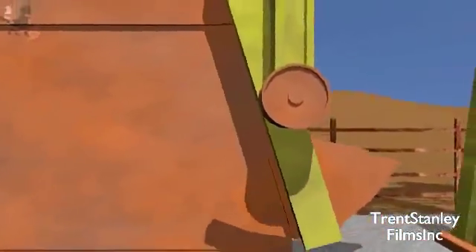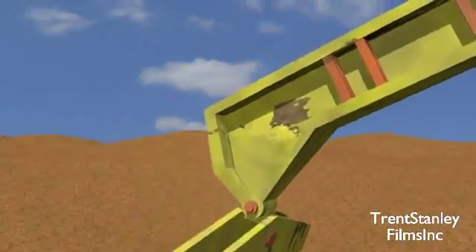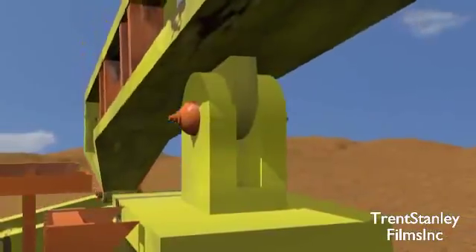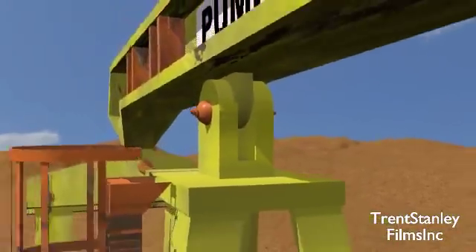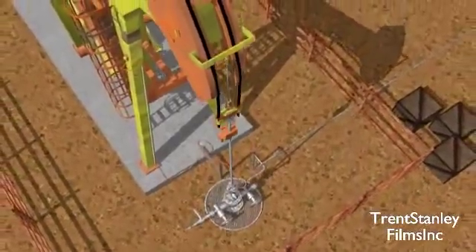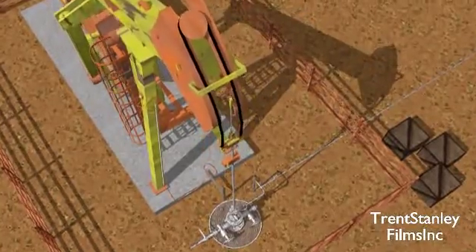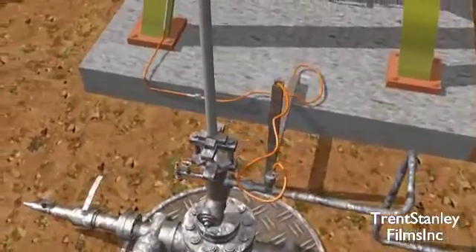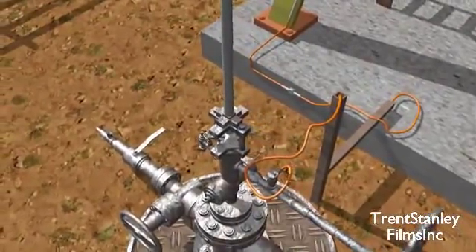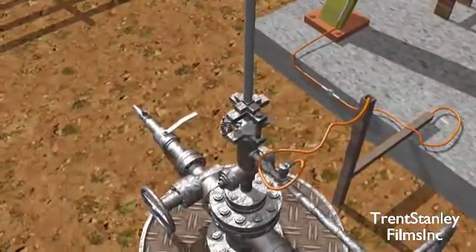A motor turns two crank rods, aided by counterweights, which are attached to a pitman arm, which is in turn attached to one end of what is known as the walking beam. The beam is centred on a pivotal point, and the circular momentum of the crank rods force it to rotate back and forth as it is pulled upon by the pitman arm. Attached to the opposite end of the beam is the horse's head, and attached to that is the bridle. As the head travels up and down with the movement of the walking beam, it pulls on the bridle, which is attached to a polished rod. The rod is attached to another rod, known as the sucker rod, which extends all the way down into the oil reservoir. At the end of the sucker rod are two valves, the travelling valve and the standing valve. These valves pump the oil up out of the ground as they move up and down with the momentum of the sucker rod.